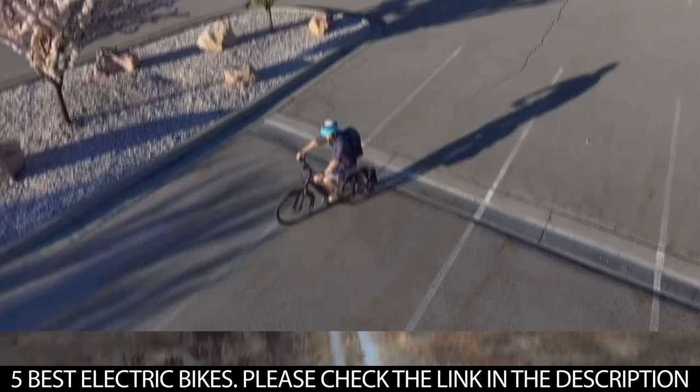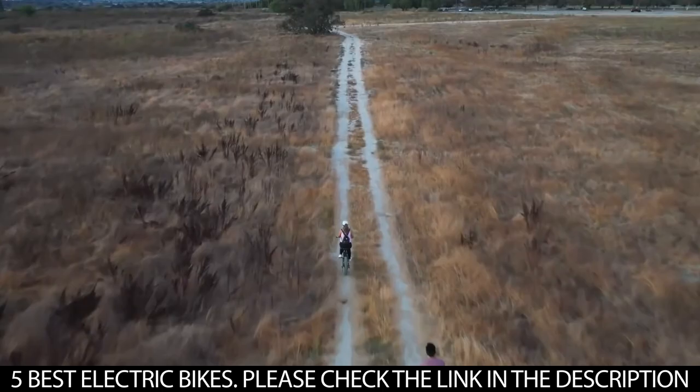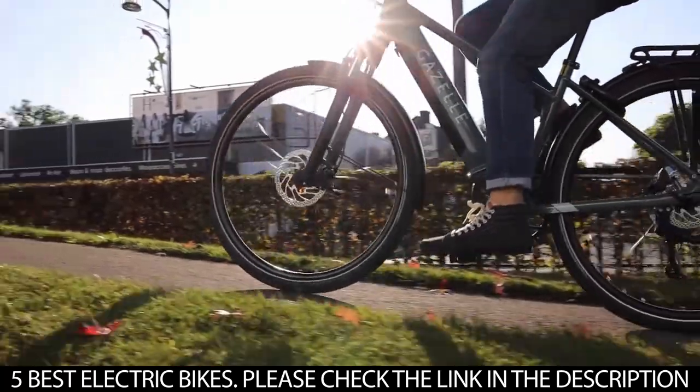The best electric bike can take the sweat out of riding and allow you to enjoy the long trips. In the past, electric bikes have been bulky, inconvenient, and expensive, with the downside of having a limited battery life.